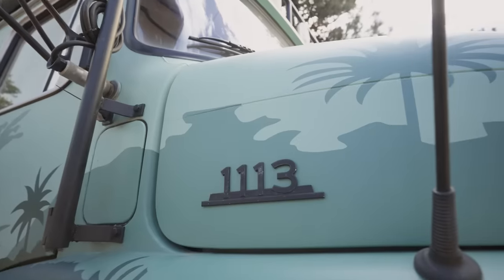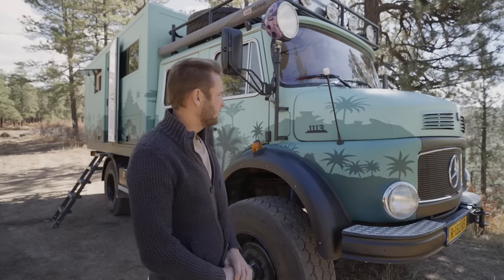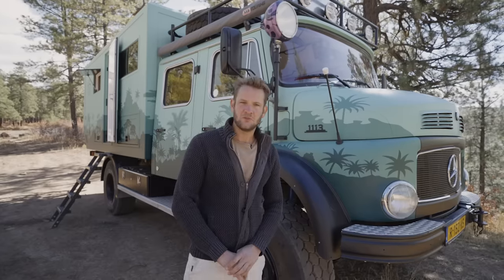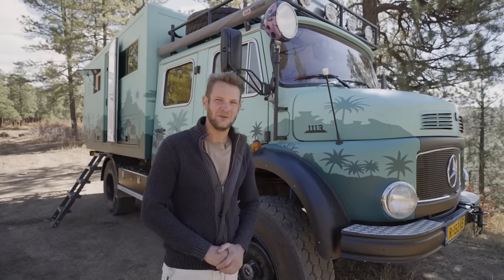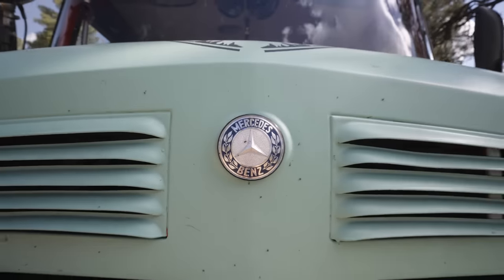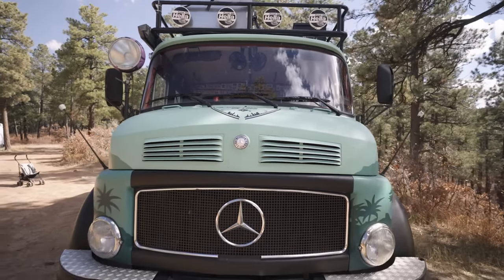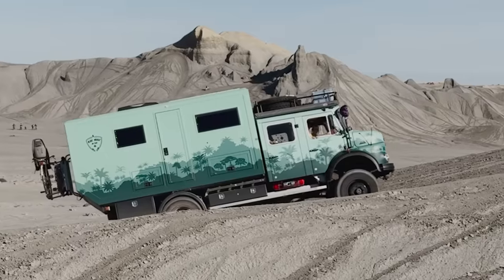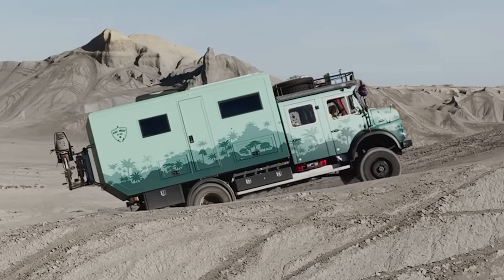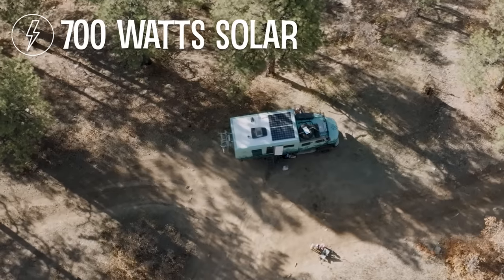It's a Mercedes 1113 with a straight-six turbo diesel, 5.6 liters, originally only 170 horsepower — we helped it a little bit, so this one's got about 200 on a good day. Standard the truck comes with four-wheel drive, high and low gearing, and middle and rear diff lockers. That, in combination with the bigger wheels and tires, makes it quite capable off-road.